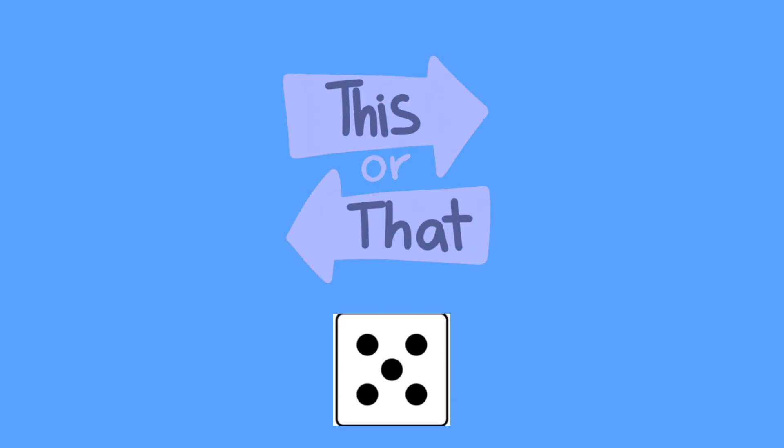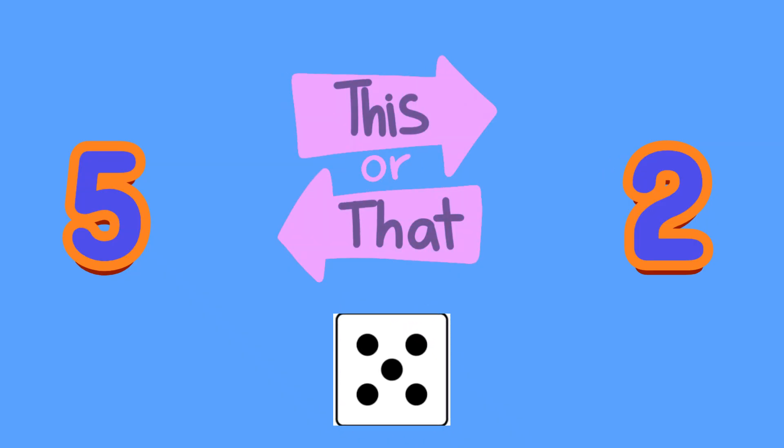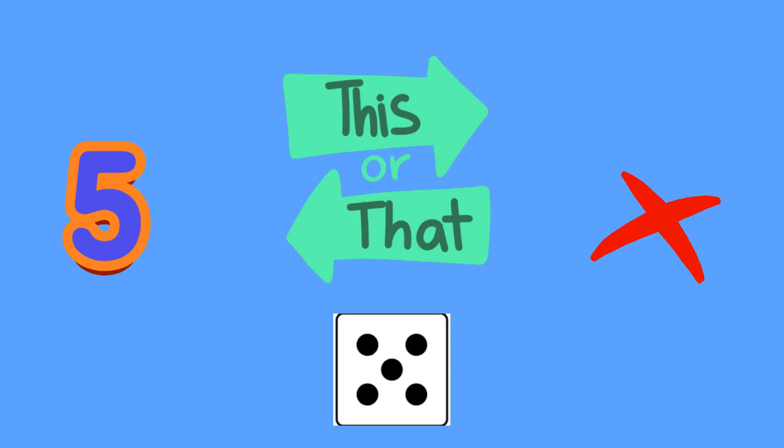Shake, shake, what's this dice showing? A: five, or B: two? A, five. Pssh, it's magic dice. How many numbers did we see?